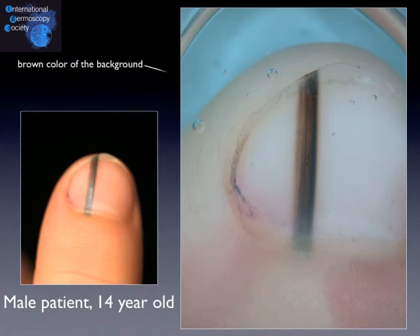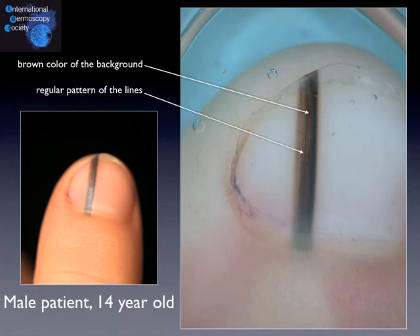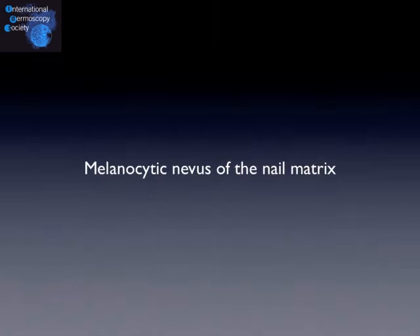We have a brown color of the background indicating that there is some significant melanocytic hyperplasia in the nail matrix, and the lines are regular in the pattern — regular in their thickness, their spacing, and their color. The band is dark, but this only reflects the skin type of the patient and is not an argument in favor of malignancy. We propose the diagnosis of a melanocytic nevus of the nail matrix. This patient remained under follow-up for five years, and the lesion didn't evolve. We are very confident in the benignity of this lesion.